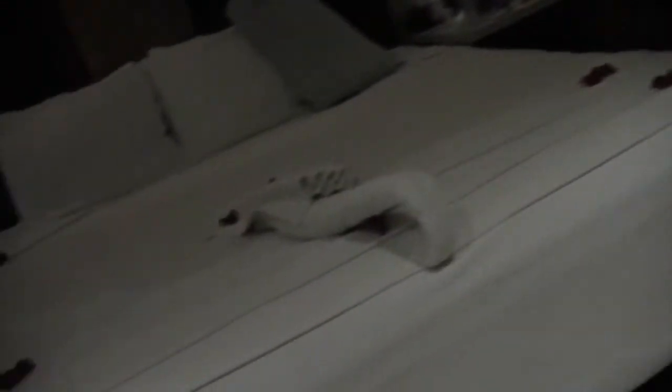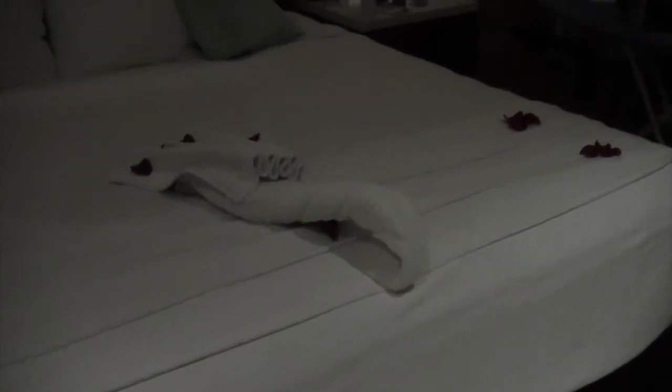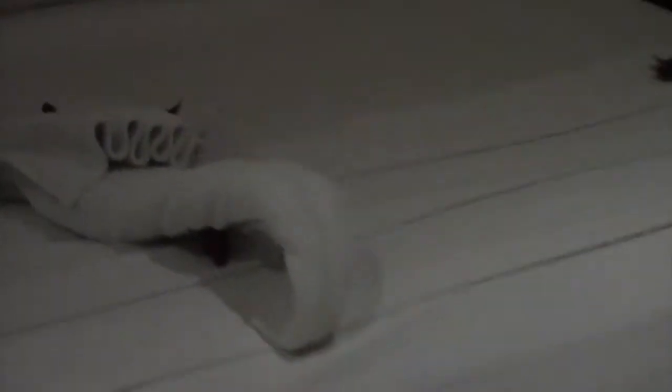I can normally figure out what these little towel sculptures are — I've had a swan, I've had an octopus — but for the life of me I cannot figure this one out. Is it just like a towel snake? That seems like the balloon-animal snake of towel folding to me. Let me know in the comments down below what in the world this is. Please advise.